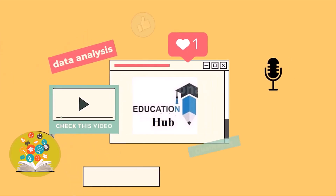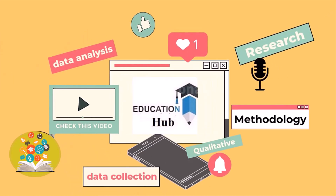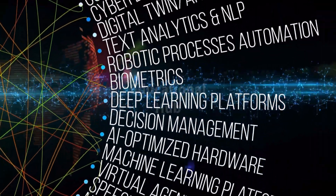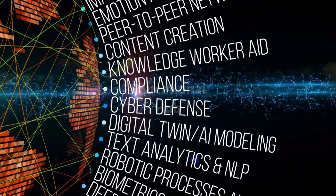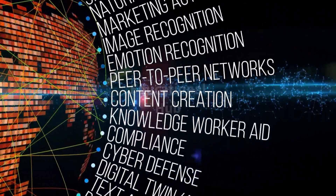Hi, I'm Ayesha, and you are watching Educational Hub. Artificial intelligence, AI, is quickly changing how we live and work, and scientific research is also being influenced.